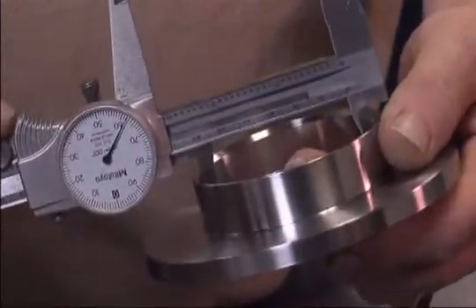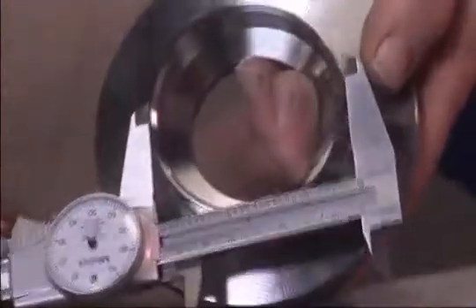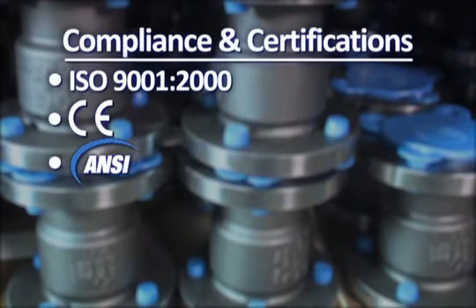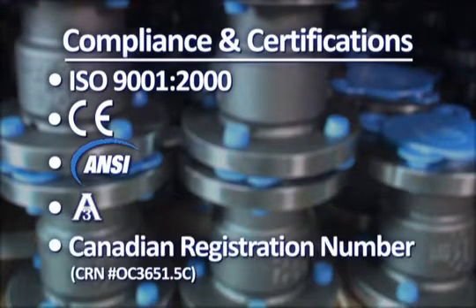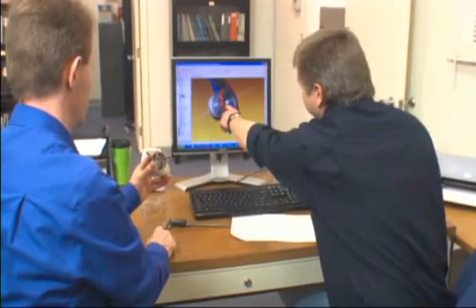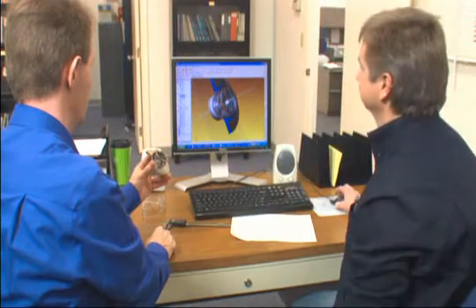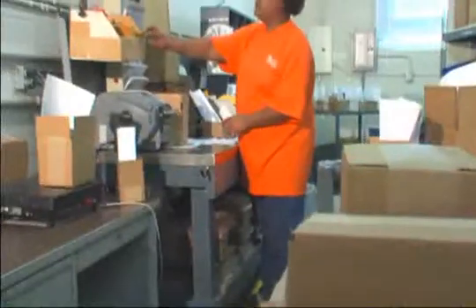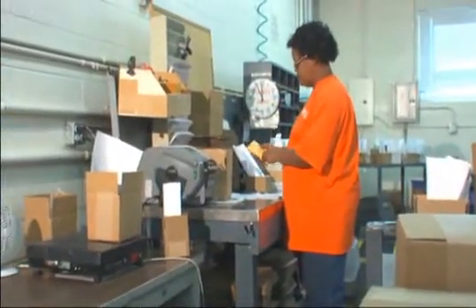Our standards are high and the results are well documented. We are ISO 9001 certified and we comply with CE, ANSI, 3A, CRN, and other guidelines. Each check valve is evaluated thoroughly, starting with the design process, continuing with manufacturing, assembly, and finally as your order is packaged and shipped.